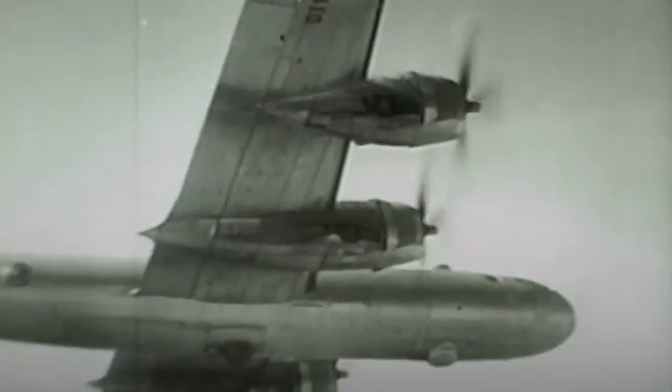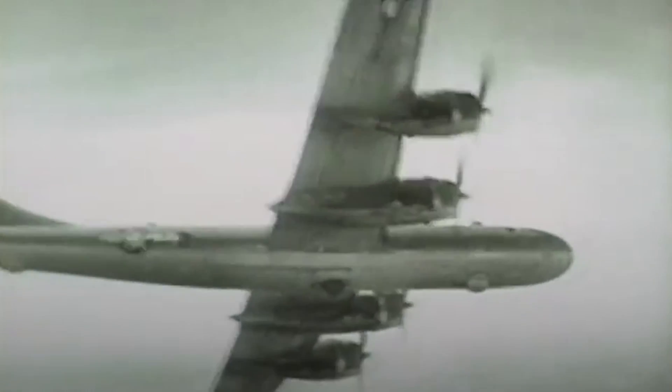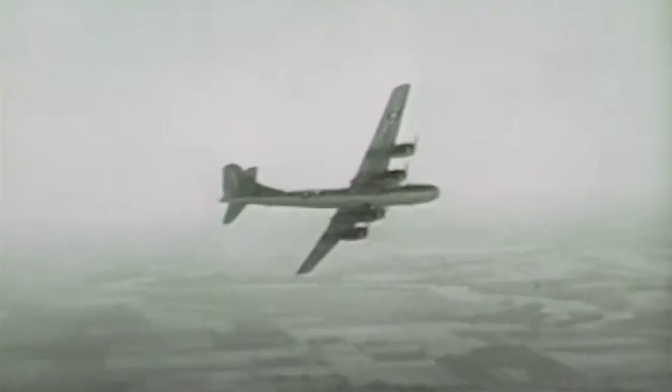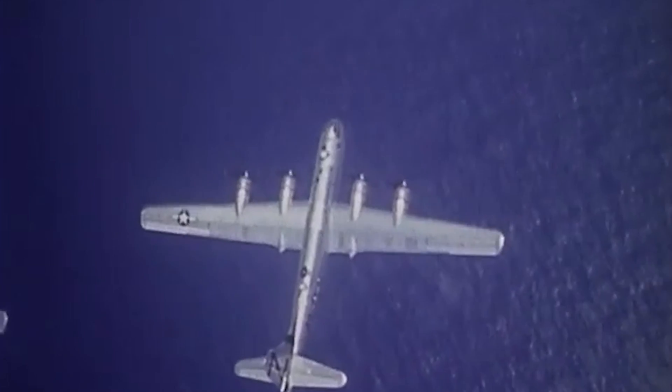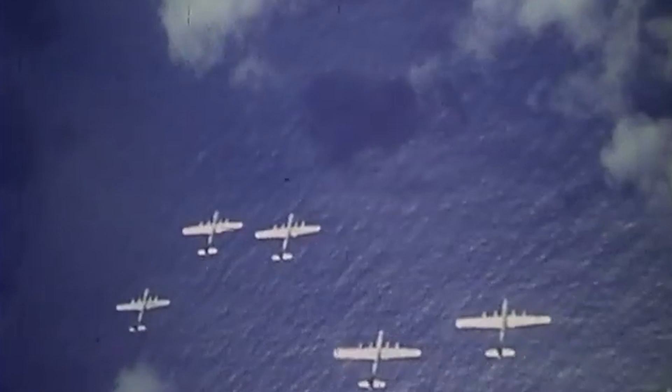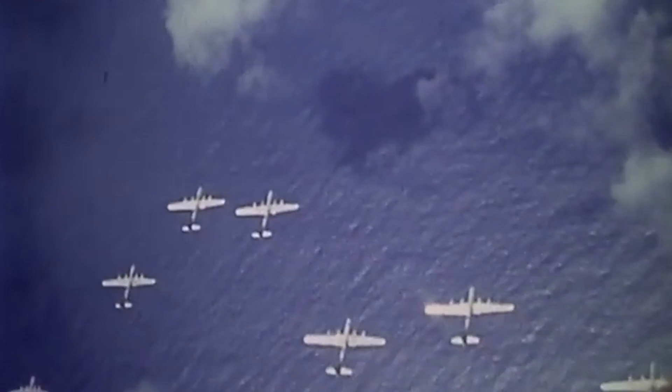After flying for the first time in 1942, the B-29 Superfortress Heavy Bomber quickly became a staple of the Allied fight against the Axis powers in World War II. This renowned four-engine plane was the progenitor of a series of Boeing bombers, tankers, reconnaissance, transport, and trainer aircraft.